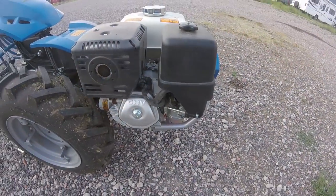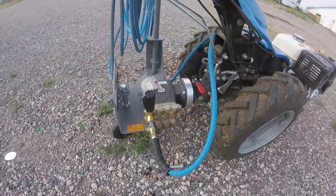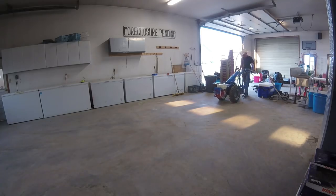Before we get that far, I have the pleasure of introducing you to the newest attachment we have for the BCS two wheeled tractor, and that is a pressure washer. I really do appreciate the BCS having one power unit that can run multiple implements — it's a godsend — it's only one engine to maintain, and having a pressure washer is that one thing that actually surprised me.